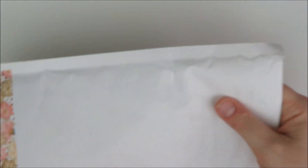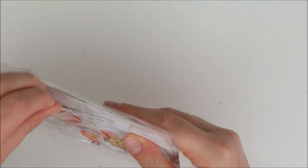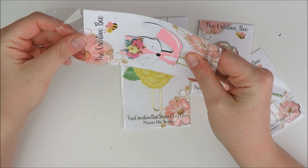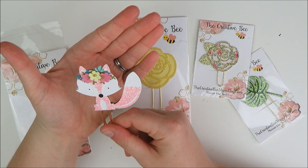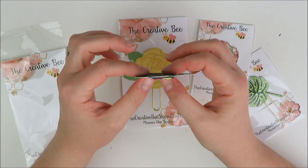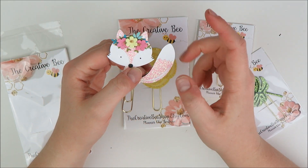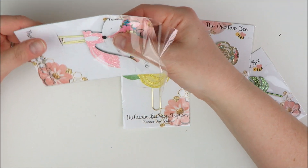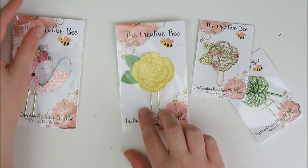Next up is a small order from an old favorite clip shop, and that is the Creative Bee Shop. She had some new releases and I went ahead and picked up some that are kind of more spring and summer themed. I tried not to go too crazy because I do have a lot of her clips already, but there were just a few that I knew would coordinate with kits I'm using this spring and summer. First up, I picked up this amazing fox — I believe she designed it specifically to go with the Two Little Bees Hello Spring kit. It has pink glitter and pink, yellow, and aqua florals on top.